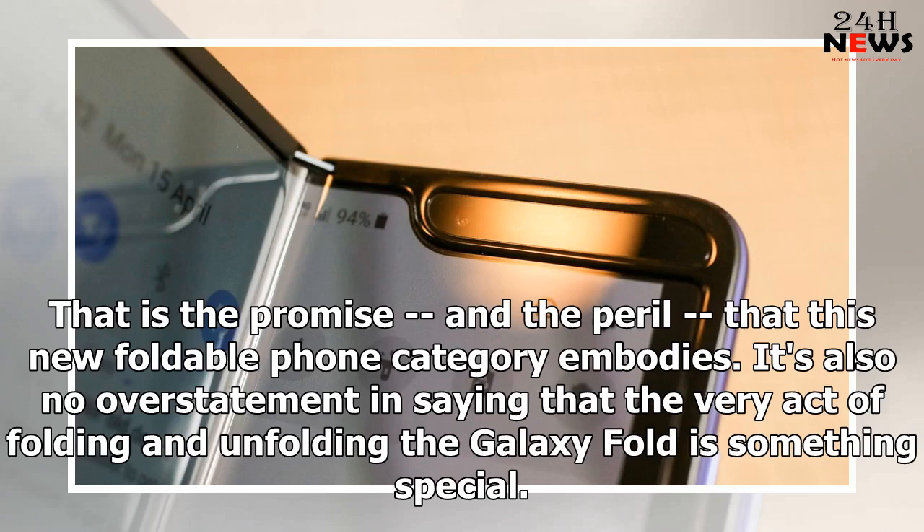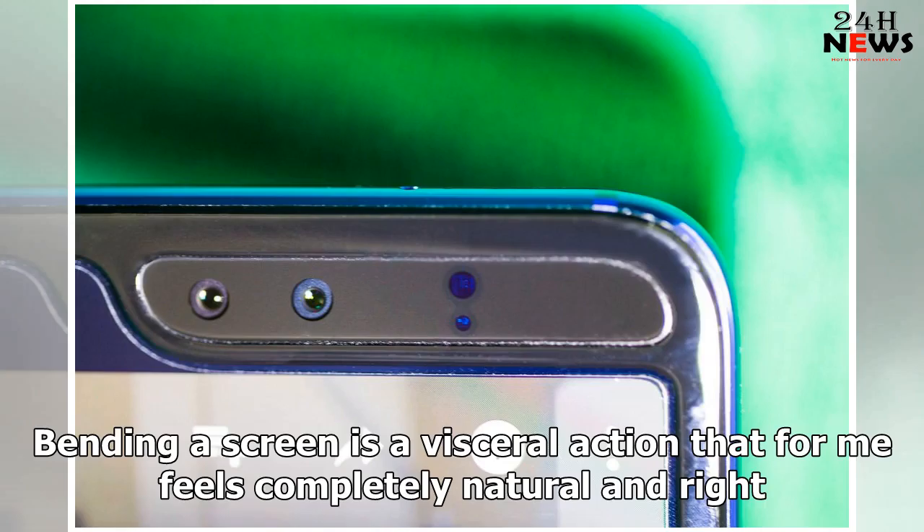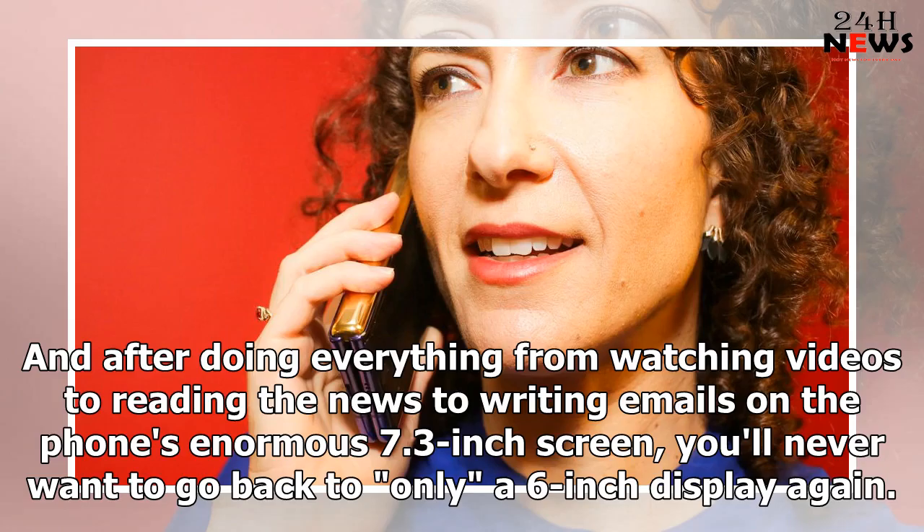It's also no overstatement to say that the very act of folding and unfolding the Galaxy Fold is something special. It isn't enough to see that display open and close — you have to feel it for yourself. Folding a screen is a visceral action that feels completely natural and right, and after doing everything from watching videos to reading the news to writing emails on the phone's enormous 7.3-inch screen, you'll never want to go back to only a 6-inch display again.